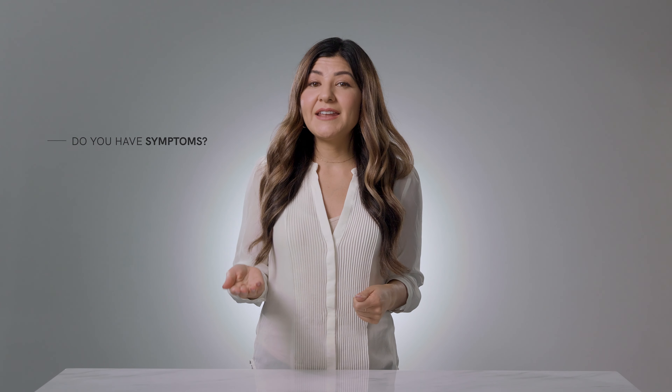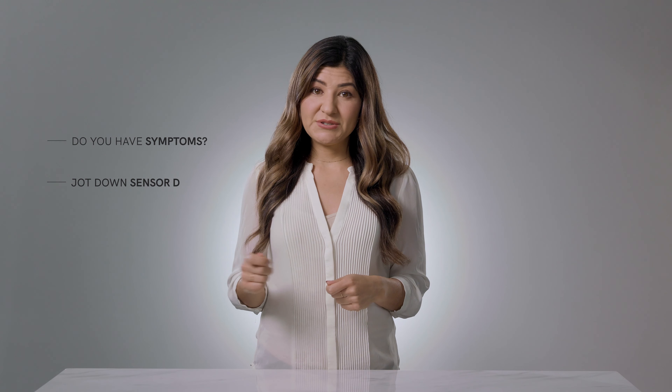Here are some things to take note of: your symptoms — for example, how do you feel? Do you have a headache? Are you dizzy? Jot down some of your other sensor data, such as blood pressure and blood sugar readings, since these give us an overall picture of how you're doing.